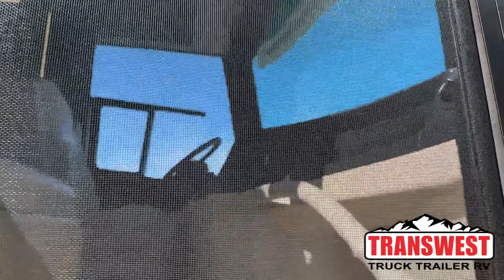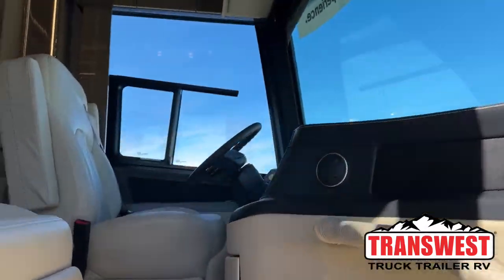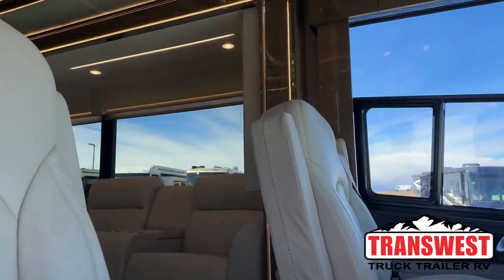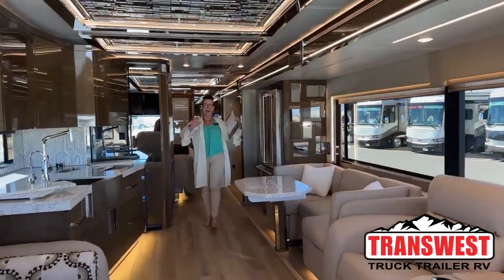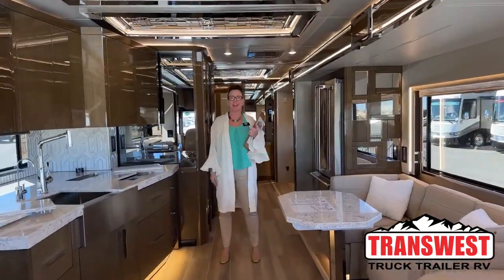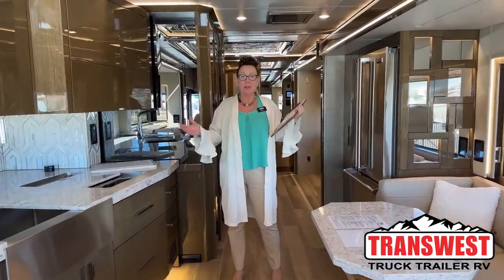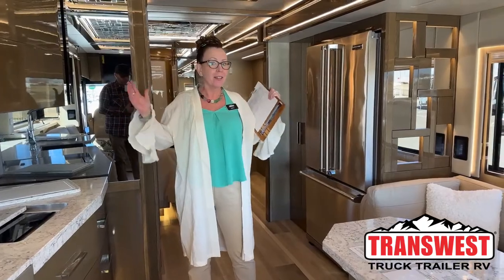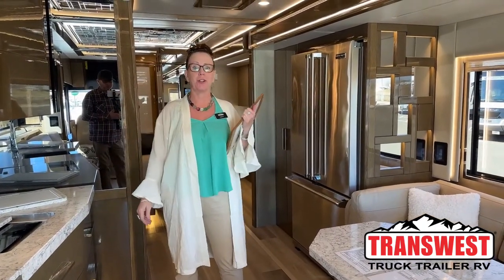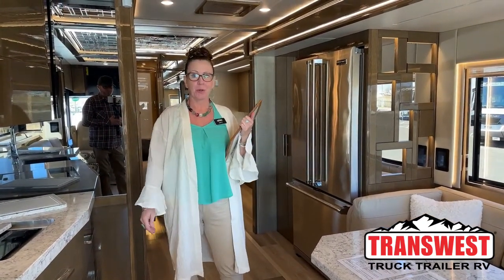Good morning and welcome to TransWest Truck Trailer RV. My name is Katie O'Neill and I am so excited about today's video. Today we are looking at a 2023 Newmar King Air. This is the jewel in the crown of Newmar and I can't wait to give you a tour.